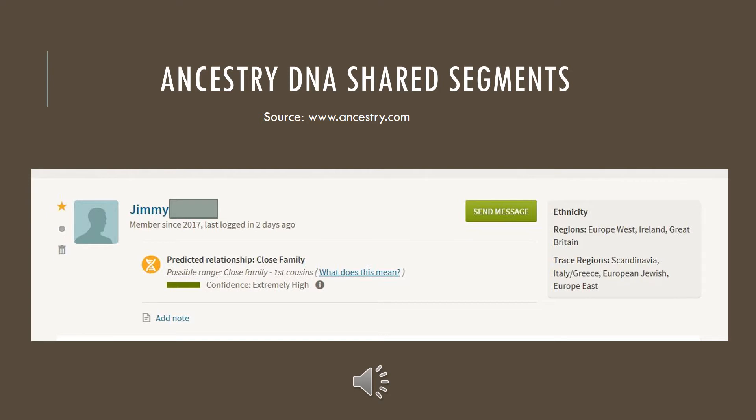This chart is actually a depiction of my match with my uncle — my mom and him share the same mother and father. As you can see, it says we have an extremely high confidence that we're related and that we could be close family or first cousins. I had that same question before I called Ancestry to find out why it doesn't break down any further than cousin or close family member.